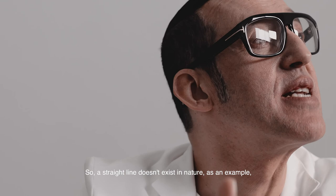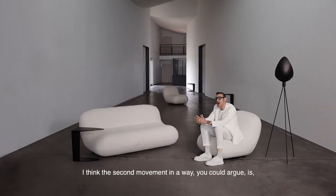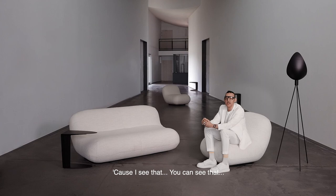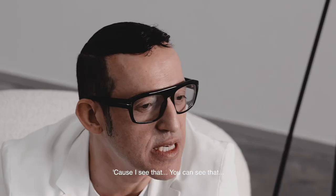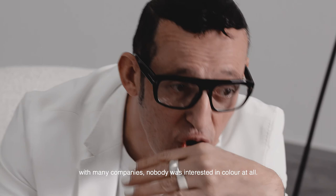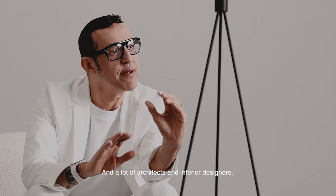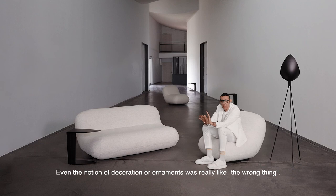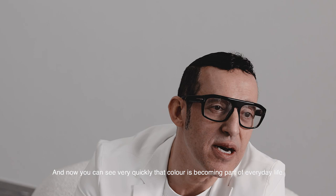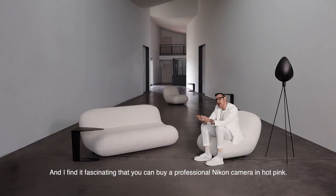I think furniture will move in a softer direction. The second movement is color — I remember pushing color back in the mid-80s with many companies and nobody was interested. Late modernism created a monochromatic world where architects and interior designers stayed away from color; decoration and ornament were considered wrong. Now color is becoming part of everyday life. You can buy a professional mic or camera in hot pink, which shows that color is no longer relegated to children, and pink is no longer relegated to women.